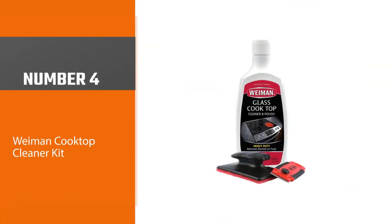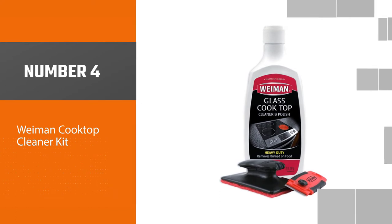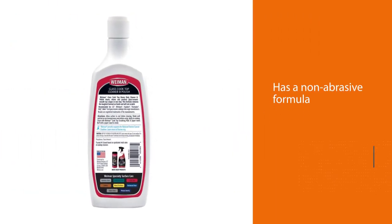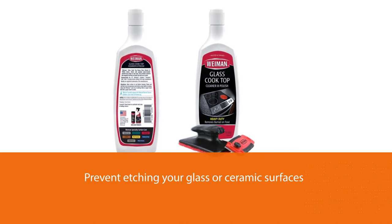Number four: Weiman Cooktop Cleaner Kit. Get your cooktops to look as nice and clean as the first time you used them — enhance their looks and get them to shine. This cleaning kit has a non-abrasive formula to prevent etching your glass or ceramic surfaces.